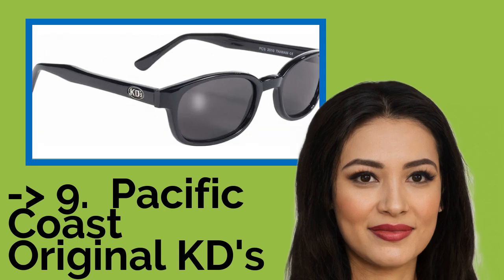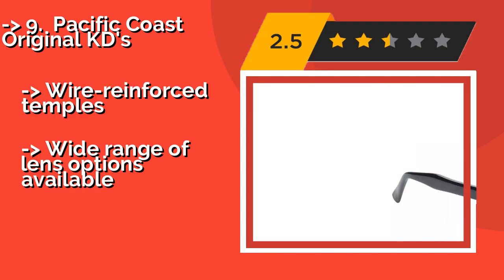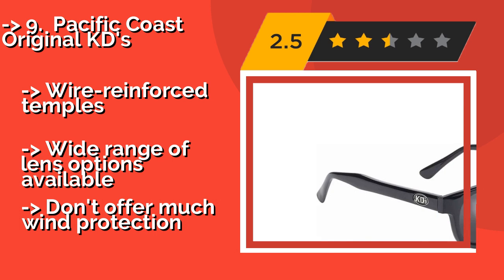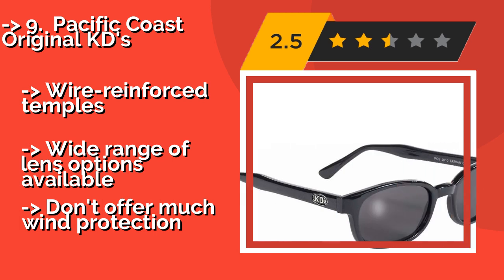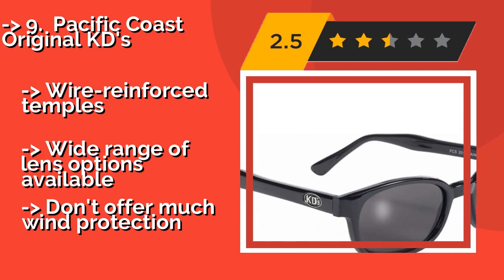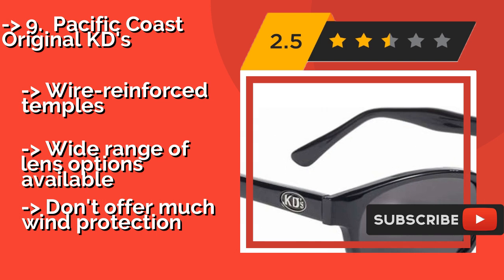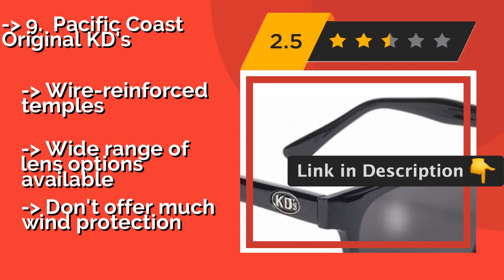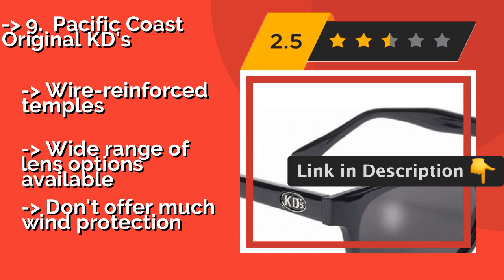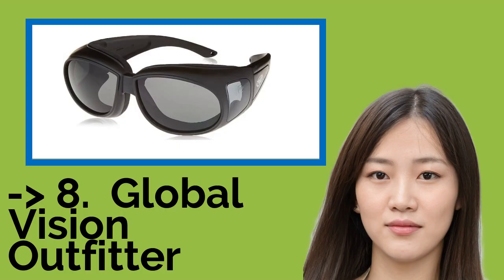Ninth on the list is the Pacific Coast Original KDs. If you've ever watched the TV show Sons of Anarchy, you'll immediately recognize these Pacific Coast Original KDs, about $13. They're the eyewear of choice of the main character, Jax Teller — not only because they scream style, but because they're pretty functional. Wire-reinforced temples and a wide range of lens options available, but they don't offer much wind protection.